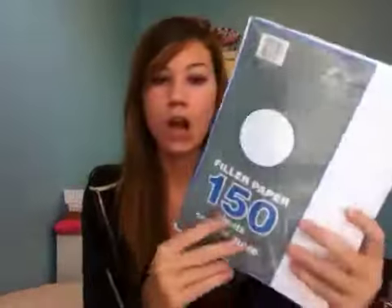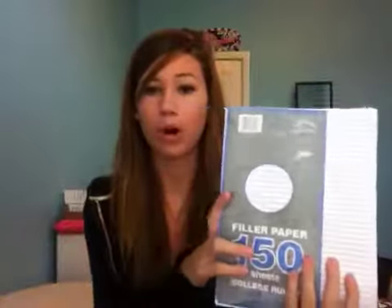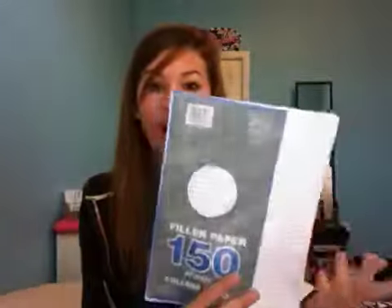I got loose leaf paper. Some teachers require college ruled; some don't care. But I personally like college ruled because you can fit more on a page. They have these everywhere — usually about a dollar or less for a pack. So just stock up on those, because I use probably two packs throughout the year. Those are pretty much a necessity.